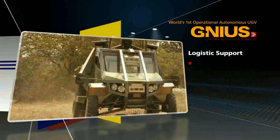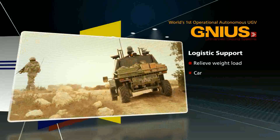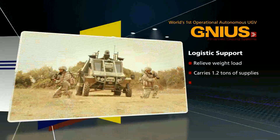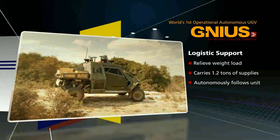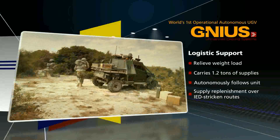Logistic Support. Relieving the extreme weight load on the dismounted soldier, Guardian LS can deliver up to 1.2 tons of logistic support and act in mule mode where it autonomously follows a unit. It can replenish troops without endangering manned vehicles over IED-stricken routes.